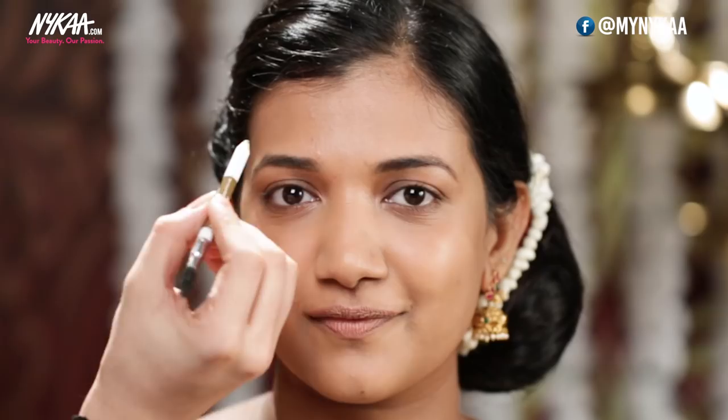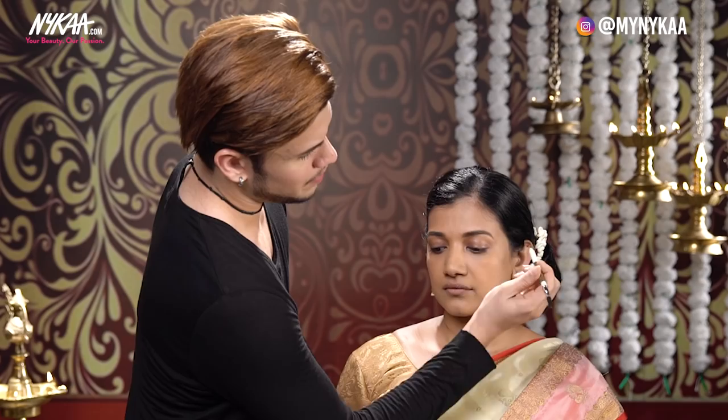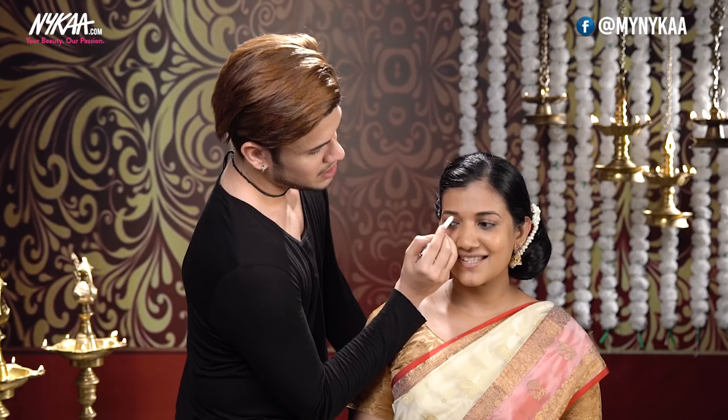Now that I'm done with her base, I'm just going to add drama to her eyebrow with the Wet n Wild Eyebrow Pencil. You need to draw a line on the top and in the center, and just comb it. Are you giving me Instagram brows? Yes girl, just like mine.